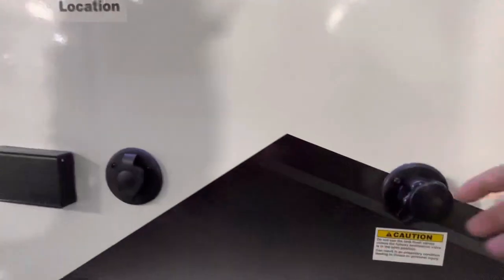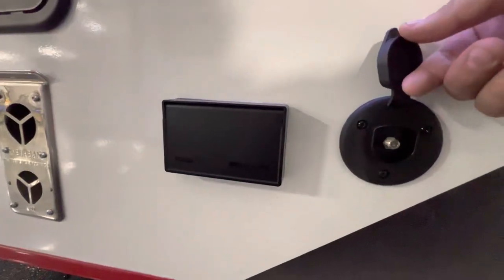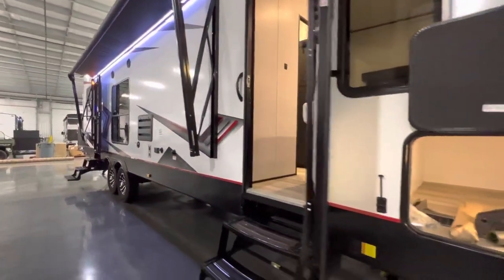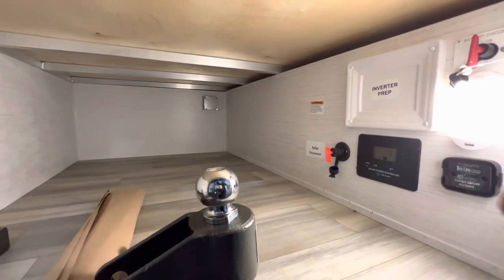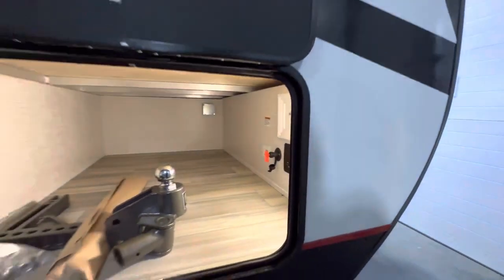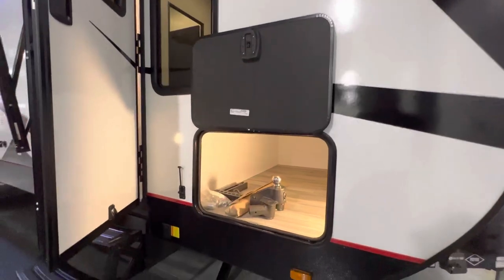This is your black tank flush — basically a sprinkler system for your poop tank. For the TV you get your cable and all the outlets you need. That is your solar charge controller to let you know the solar panels on top are working. They're also prepped for the tire link system — the tire pressure monitoring system that comes with a screen so while you're driving down the road you know when your tires are getting low or could cause a blowout.